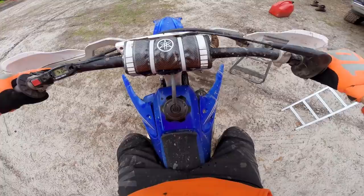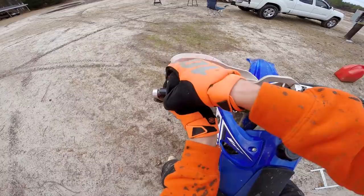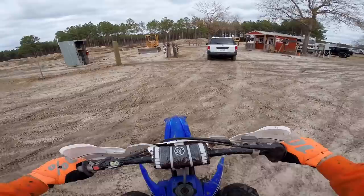Holy crap, this thing is vibrating so much, and the clutch lever is like the hardest thing to pull in I've ever felt. This is my buddy's 2013 Yamaha YZ252 stroke. Let me take it for a little ride.